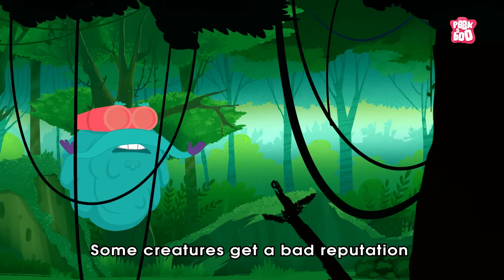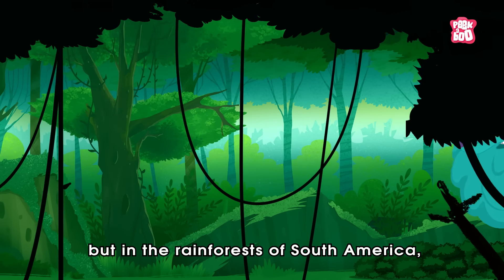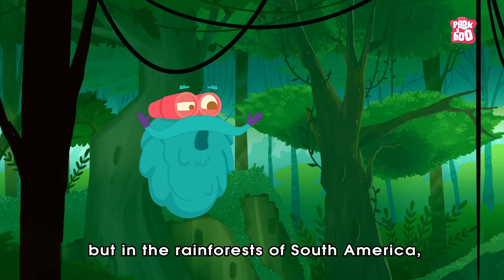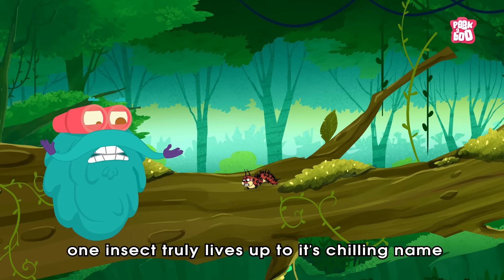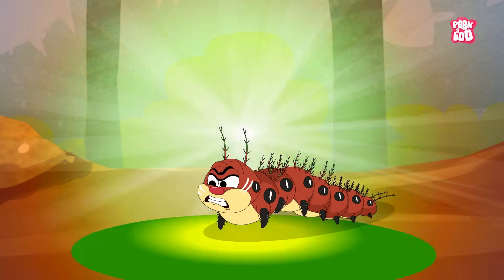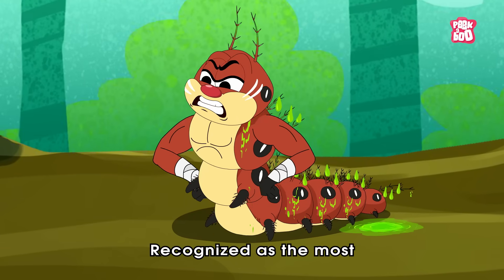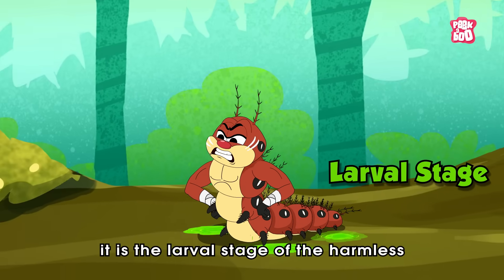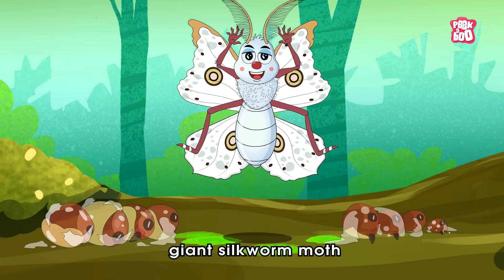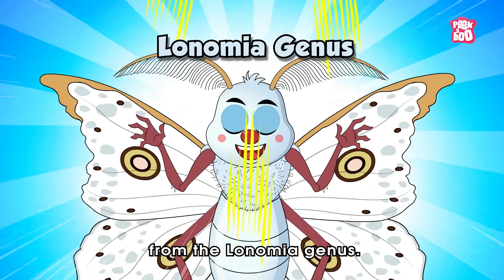Some creatures get a bad reputation they don't deserve. But in the rainforests of South America, one insect truly lives up to its chilling name — the assassin caterpillar. Recognized as the most venomous caterpillar in the world, it is the larval stage of the harmless giant silkworm moth from the Lonomia genus.